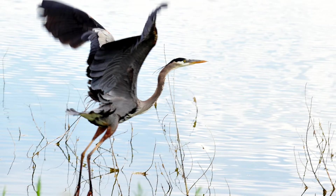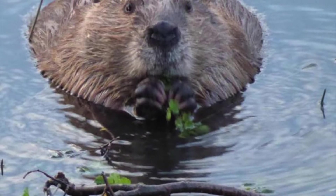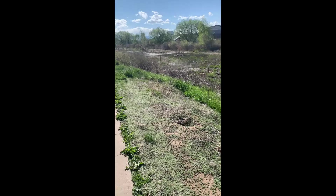On top of extensive bird populations on the Greenway, there are also various fish populations, tons of frogs, and even resident beavers. Take a listen to this.